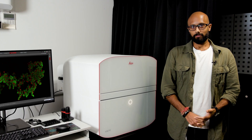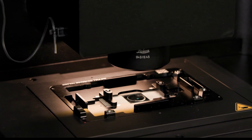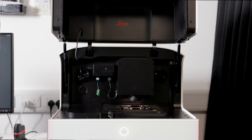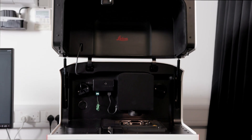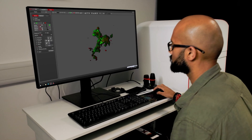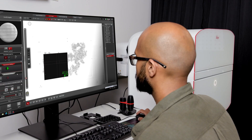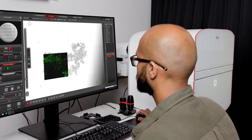The Mika has been a game changer for us. With its dual capabilities of wide field and confocal imaging, it allows users to switch quite seamlessly between the techniques and allows high-end imaging for different users and different projects. What I like most about the Mika is how easy it is to use — the user interface is quite simple, you just work through the workflow and you can go from zero to a hundred with an image very quickly.